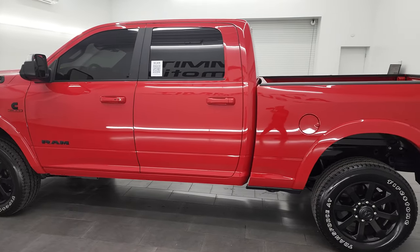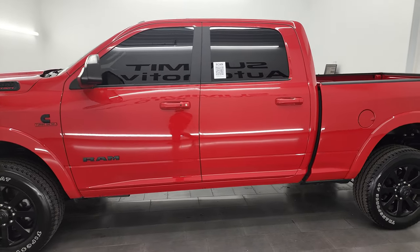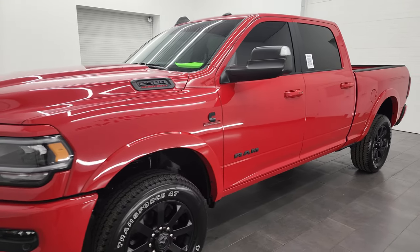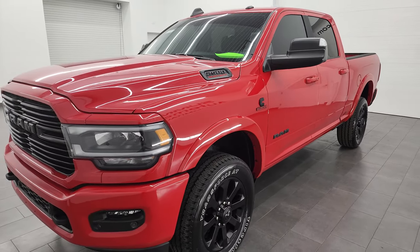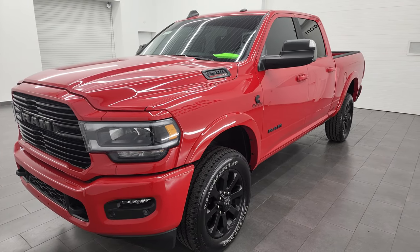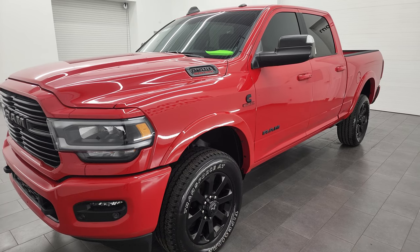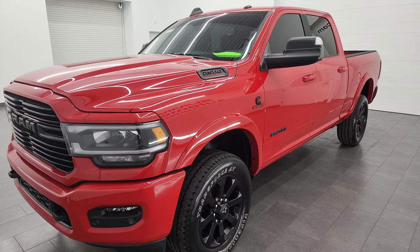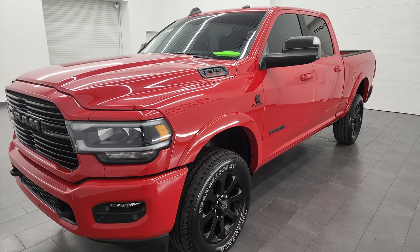This 2021 Ram 2500 has the 6.7 liter Cummins diesel engine, paired up with the 6-speed 68RFE automatic transmission. This truck can tow up to 16,740 pounds and has a max payload of 2,144 pounds — found that on Ram's Tow Guide website, which is linked in the description below.